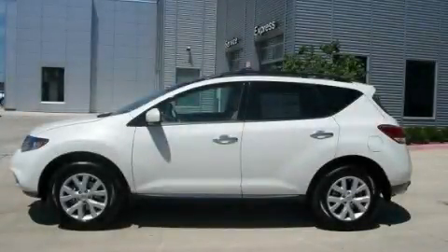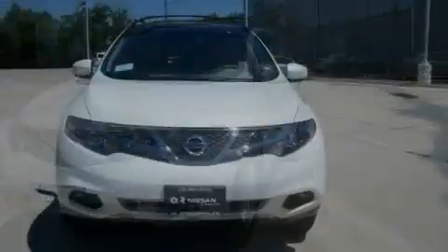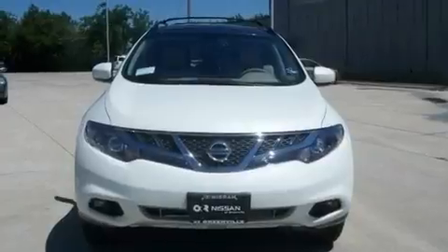This is a brand-new 2011 Nissan Murano, a great blend of utility, comfort, and style. It has a 3.5-liter six-cylinder engine and an automatic transmission.